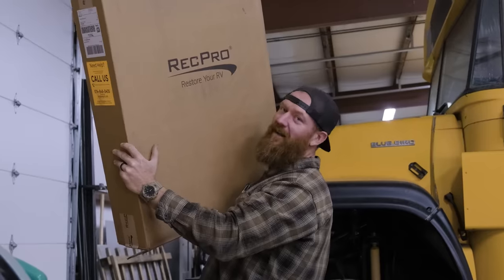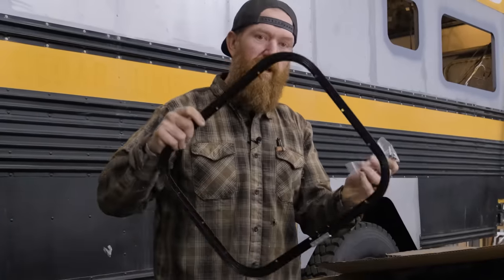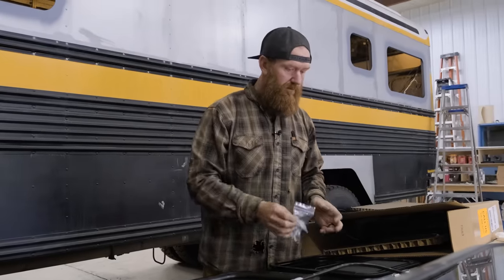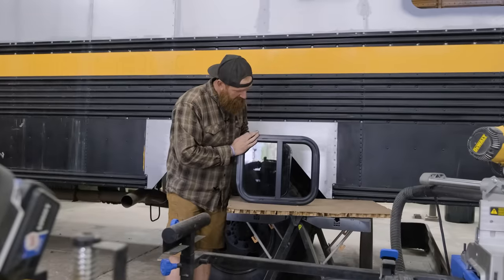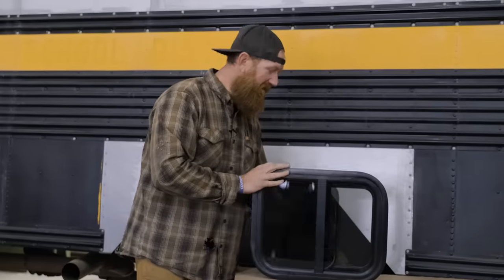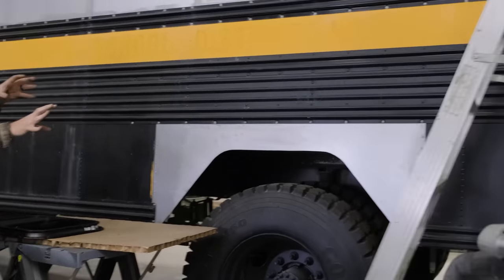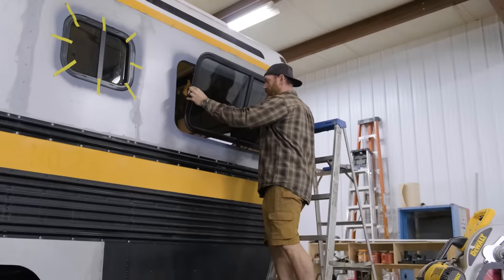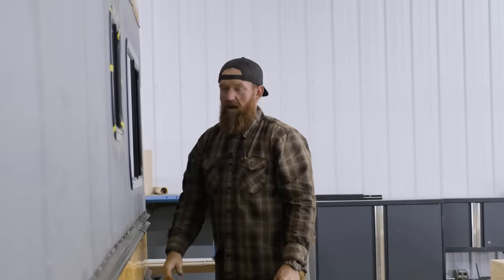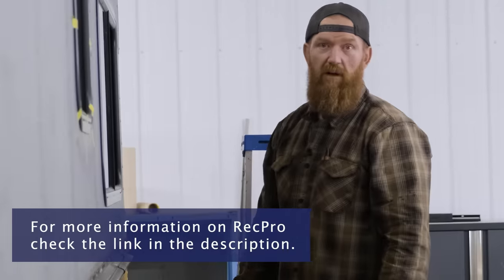We're about to install some RecPro windows. When you open this box, this one comes with two windows. It also comes with the trim ring and some installation screws. We're going to use this window here for the bathroom. These windows are pretty sweet because they open and the screen also slides open. We love these RecPro windows — we order them for every bus. Great sizes and ships super fast, here in like two or three days. That's all we put in our buses now.